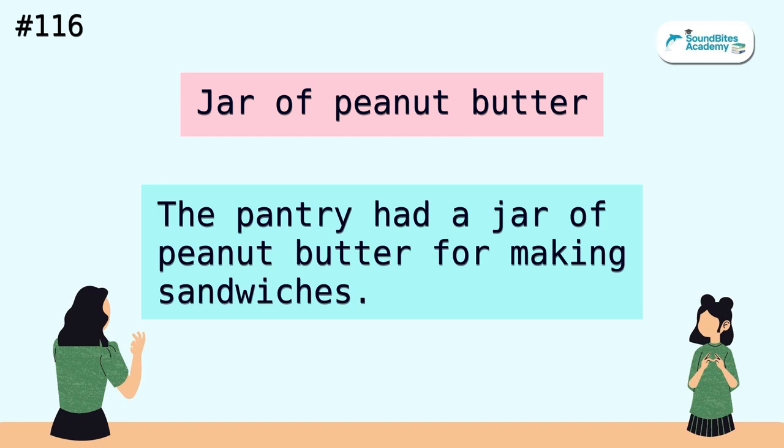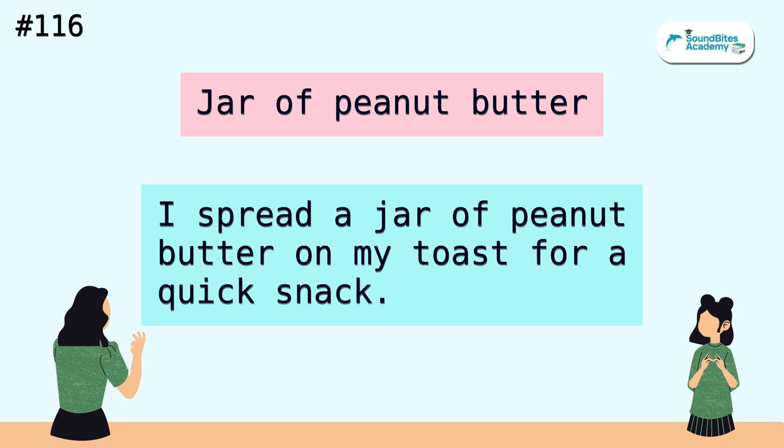Jar of peanut butter. The pantry had a jar of peanut butter for making sandwiches. I spread a jar of peanut butter on my toast for a quick snack.